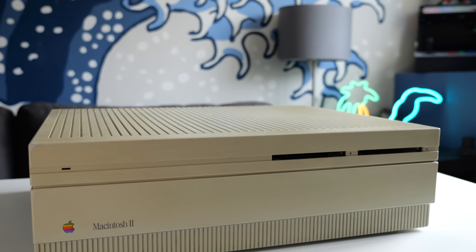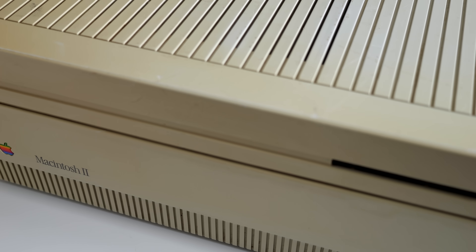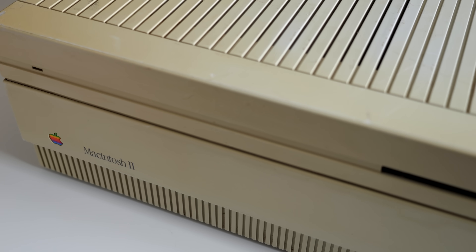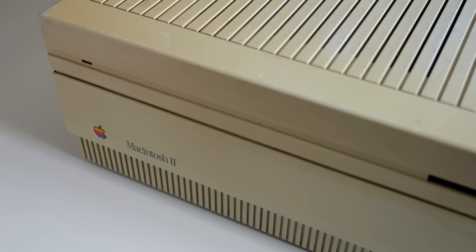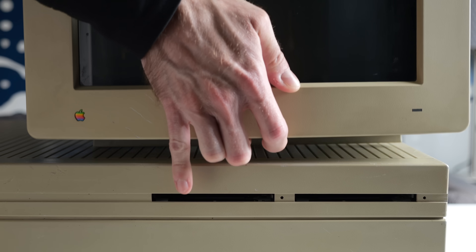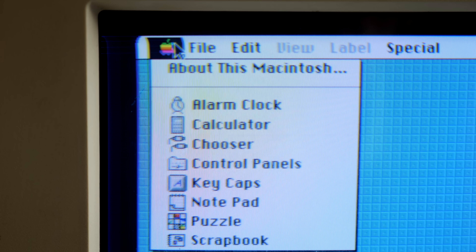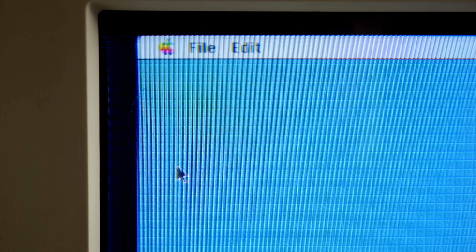And so that's exactly what was delivered with the Macintosh 2. The most obvious change is that it embraced the modular desktop form factor that the rest of the computer industry had been offering for some time. Buyers could connect the monitor of their choice, and for the first time on the Mac, with the right video card, it could support color output.